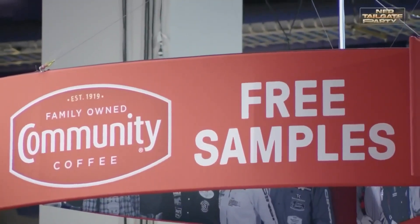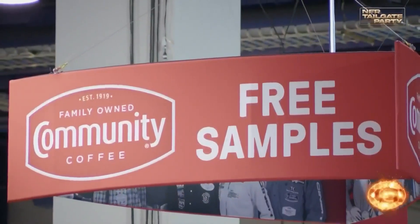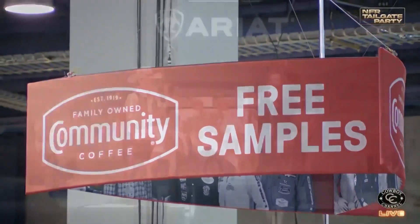Welcome back to the NFR Tailgate Party. We've been enjoying our community coffee all week long here on our NFR Tailgate Party — it keeps us going. It is day nine, but it sure doesn't feel like it; we're having so much fun talking with some of our great partners. Here with me today is Kelly Eggers from the Original Windmill Ceiling Fan Company. Kelly, thanks for coming back in 2022.